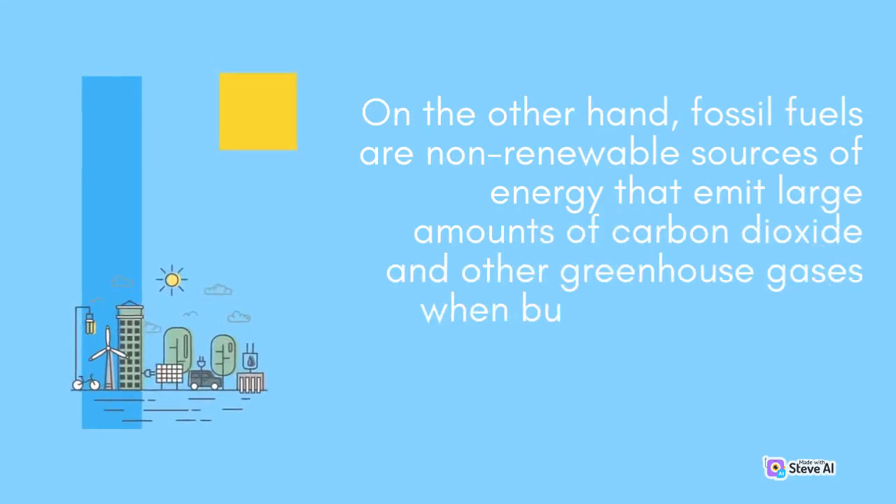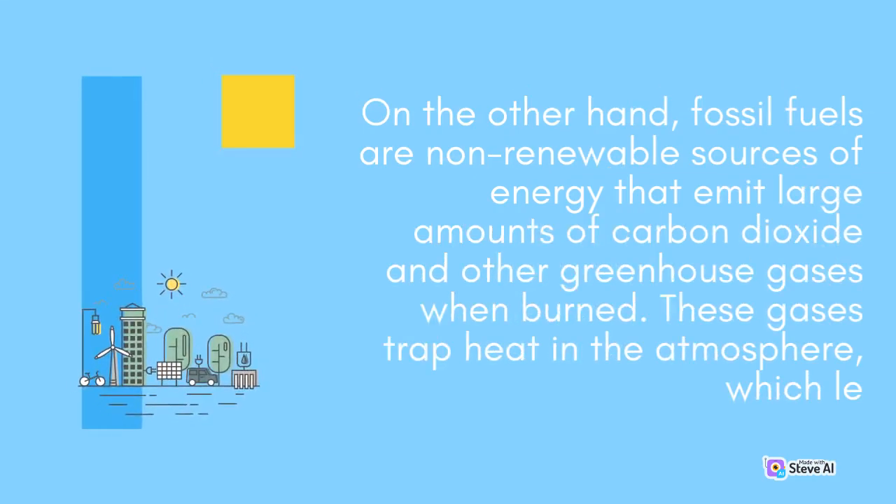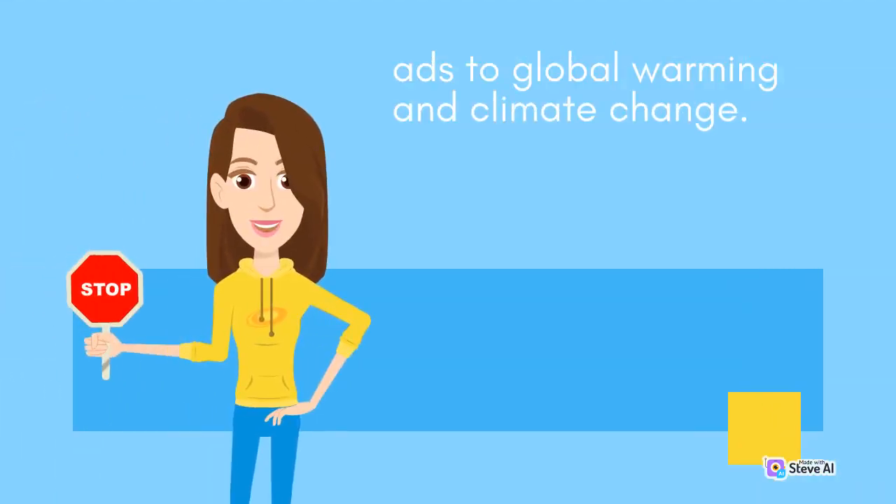On the other hand, fossil fuels are non-renewable sources of energy that emit large amounts of carbon dioxide and other greenhouse gases when burned. These gases trap heat in the atmosphere, which leads to global warming and climate change.